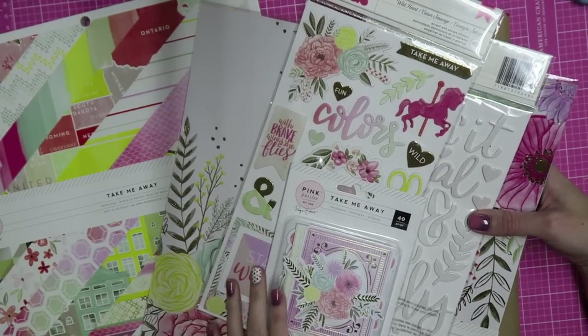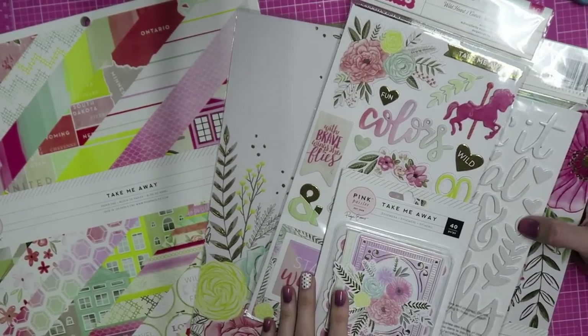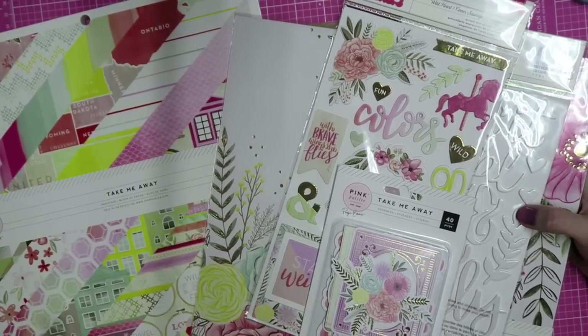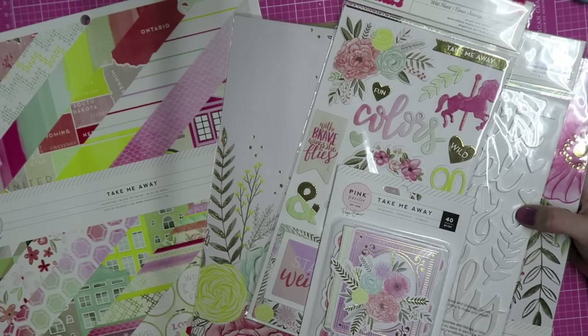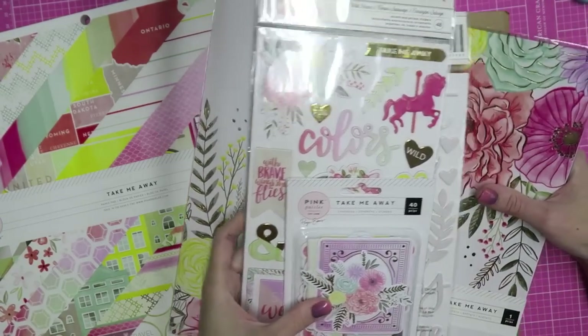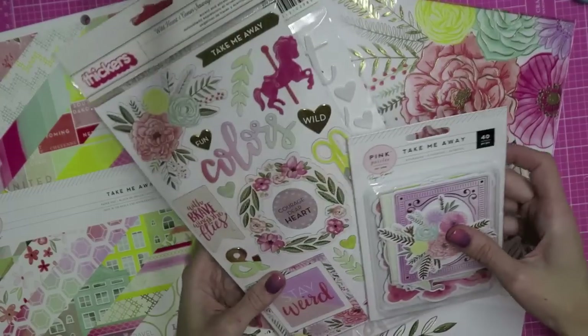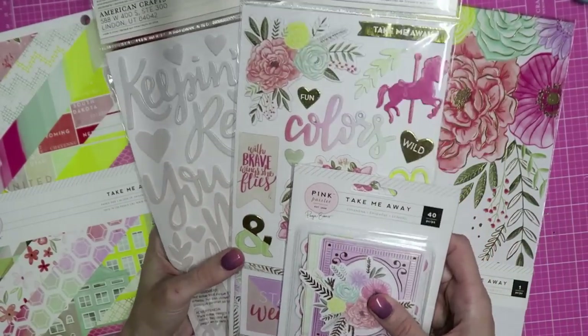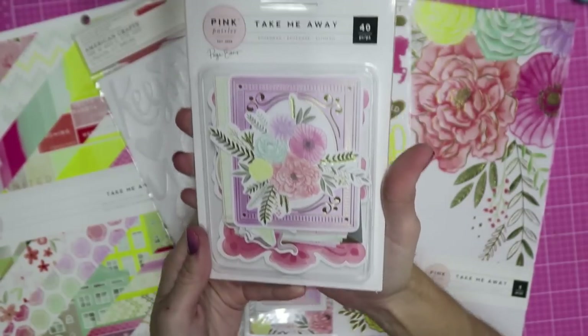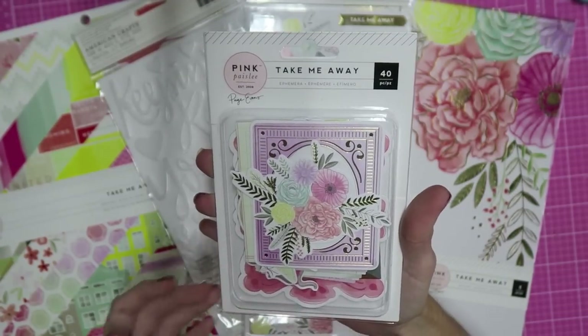So this is the Pink Paisley Take Me Away collection. I was really looking forward to using this for some of my end-of-summer projects, but honestly I'm kind of past it now — I'm on to fall. Don't worry, I will be using this, but I'm just a little bummed. Anyway, here are some of the things I got.